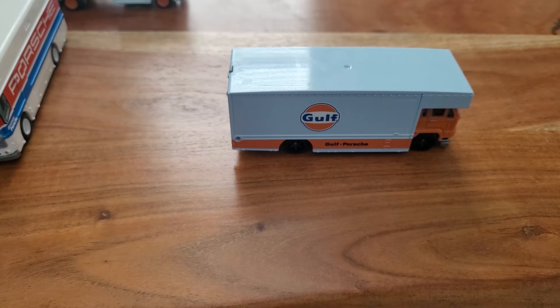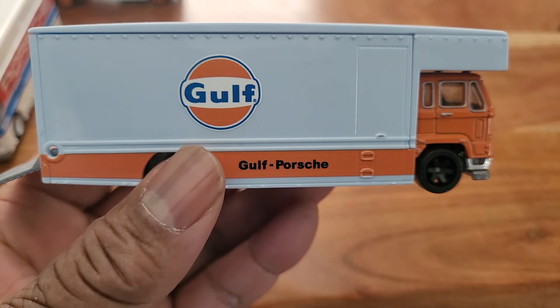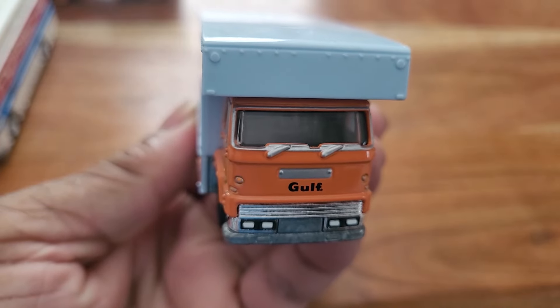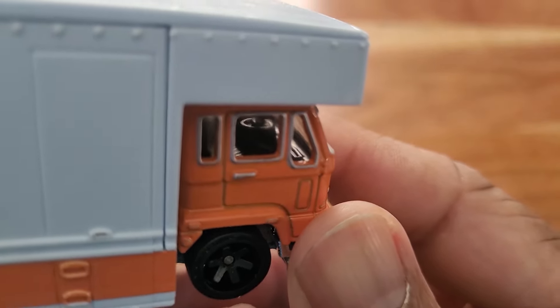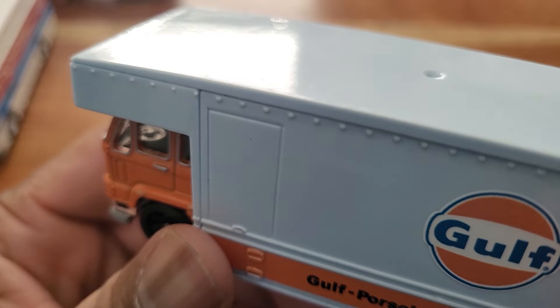Let's get them out of the way and bring up the next one. This is another golf transport vehicle — Golf Porsche. We just came with a 917. Let's see if we can get the interior from the other side.